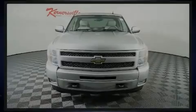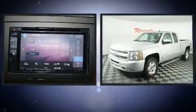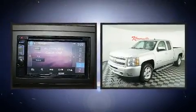Sensibility and practicality define the 2010 Chevrolet Silverado 1500. This four-door, five-passenger truck provides exceptional value.